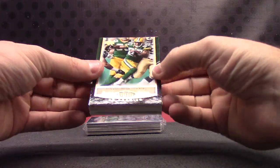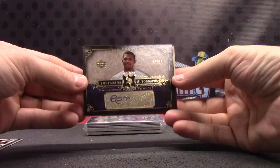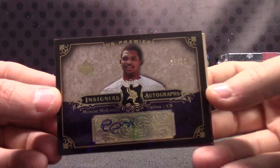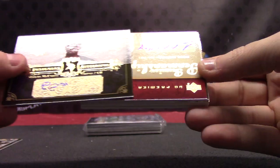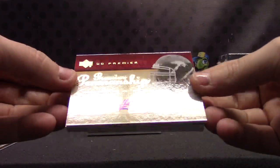If anyone's trying to sell one — 225 Donald Driver. This one is Marcus McCauley, number to 99. Jamal Anderson, number to 99.